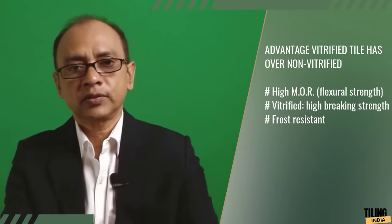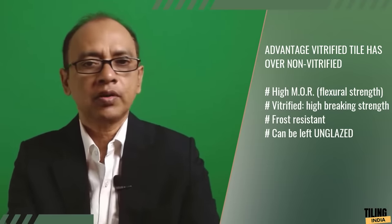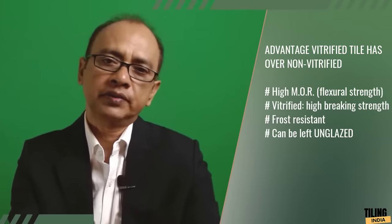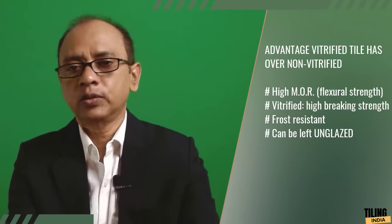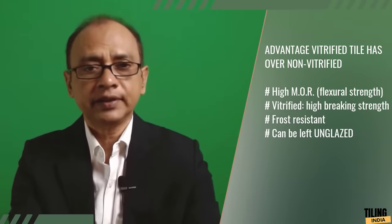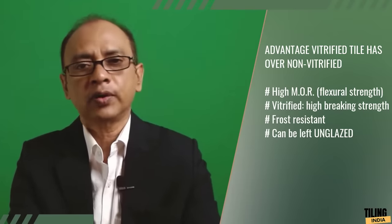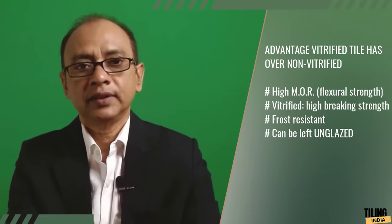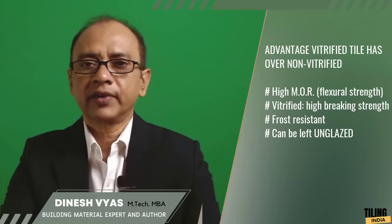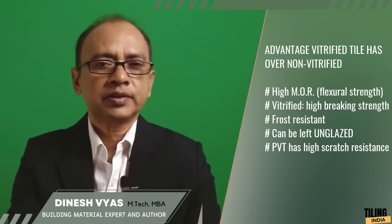Vitrified tiles are also frost resistant. Because the body itself is non-porous, these tiles do not necessarily need to be glazed on top. For example, the popular double-charged vitrified tiles are unglazed but still do not absorb water. The unglazed vitrified tiles — popular in India as PVT or polished vitrified tiles — have high scratch resistance, approximately 6 on the Mohs scale, similar to polished granite.